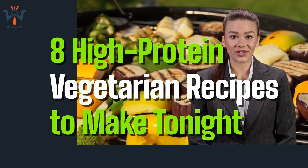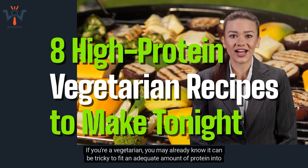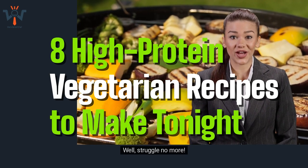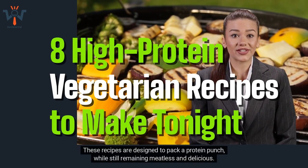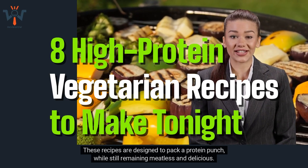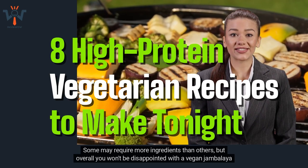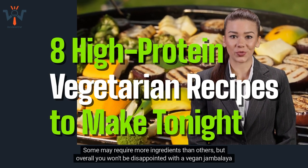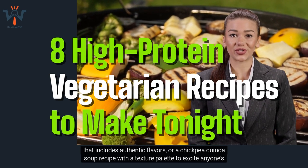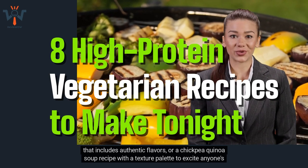If you're a vegetarian, you may already know it can be tricky to fit an adequate amount of protein into your diet without meat. Well, struggle no more. These recipes are designed to pack a protein punch while still remaining meatless and delicious, from a vegan jambalaya with authentic flavors to a chickpea quinoa soup with a texture palette to excite anyone's taste buds.